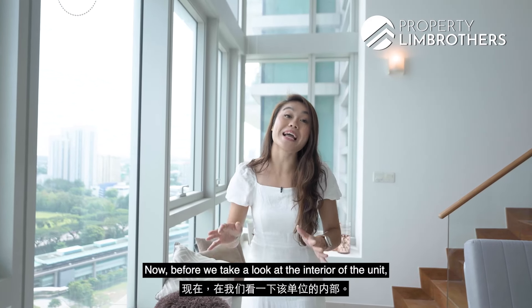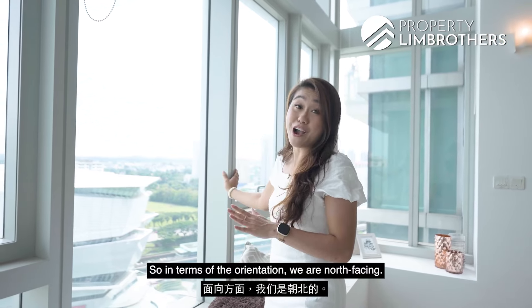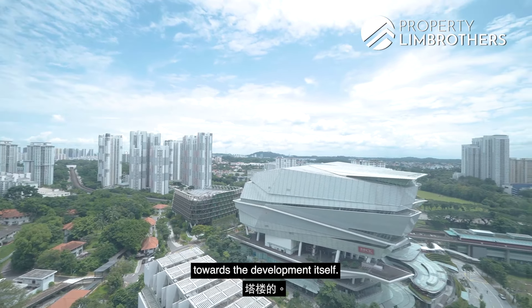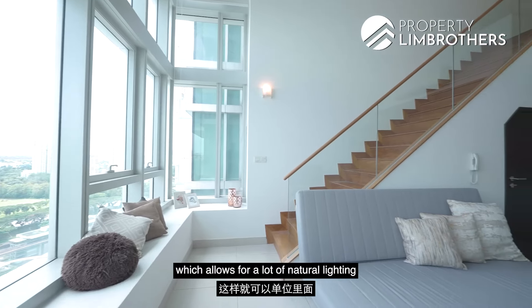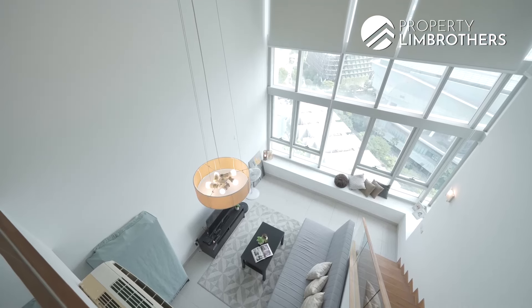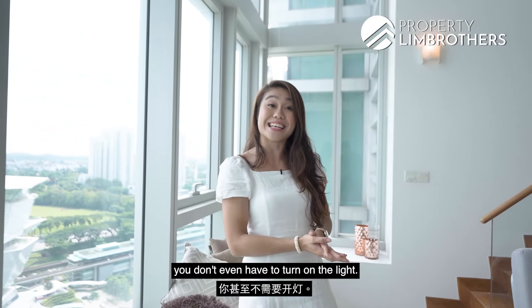Before we take a look at the interior of the unit, let's check out this amazing view. In terms of orientation, we are north-facing and it is also internal-facing towards the development itself. You can see the pool right downstairs, and there are full-height windows which allow a lot of natural lighting into the unit. In the daytime, you probably don't even need to turn on the lights.